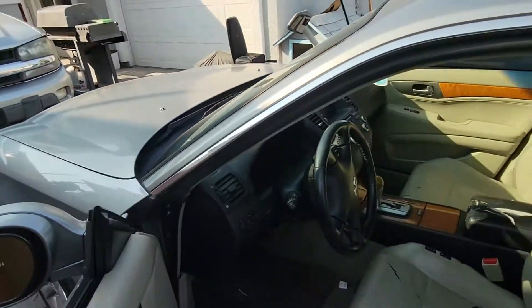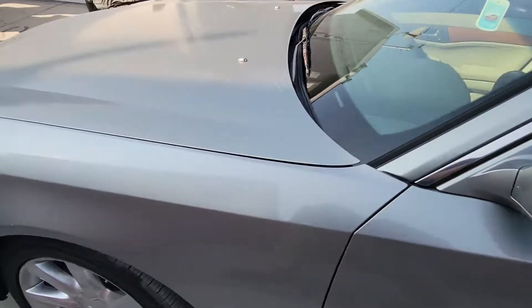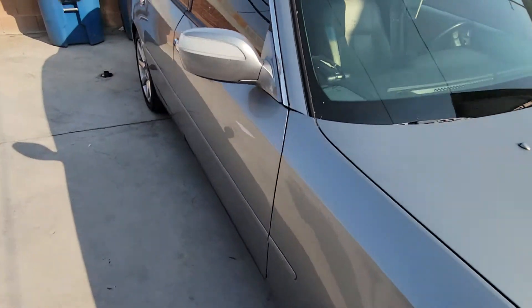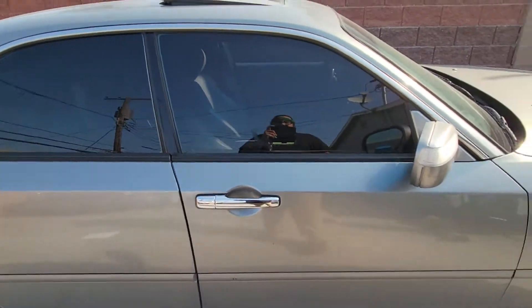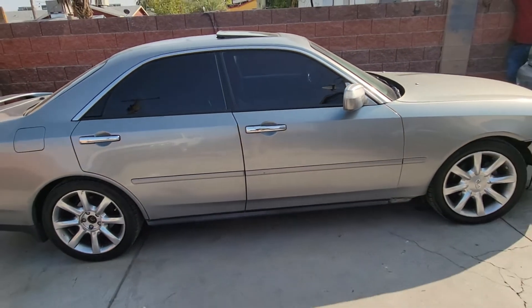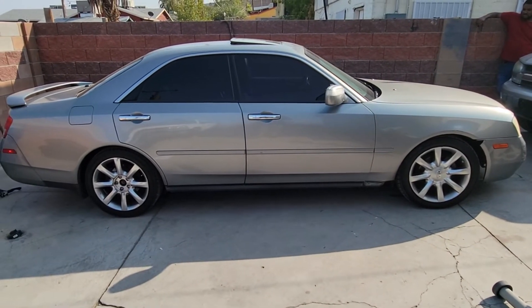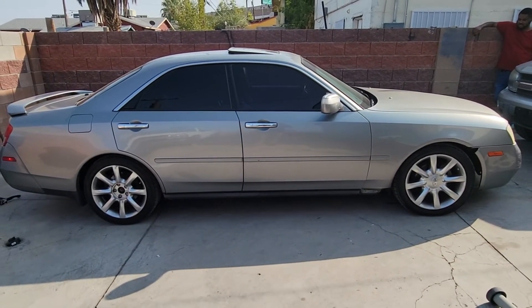Started right up, no issues, no hesitation. Check this out on Motobux guys — if you have any questions, reach out to us at motobux.com, we'll answer any questions you have to get you any answers that you need. Happy bidding.